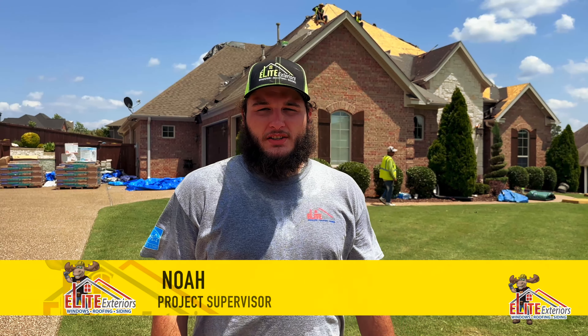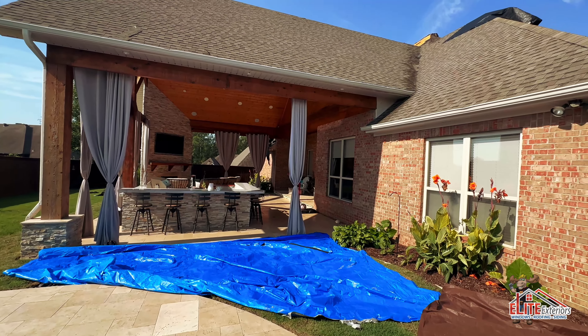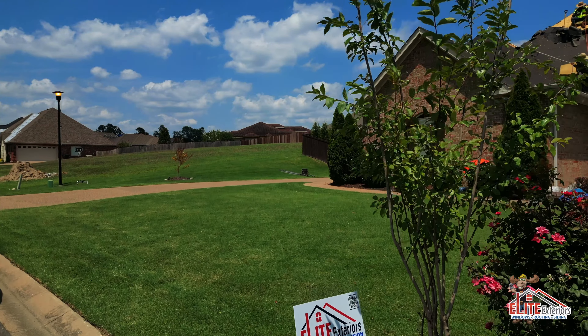Hello, I'm Noah. I'm a project supervisor here with Elite Exteriors. This previous customer we've had for about two years and they have suffered substantial hail damage. Let's take a look at what it looks like.